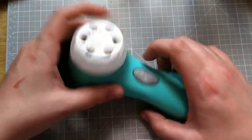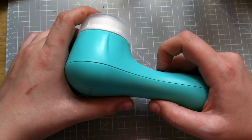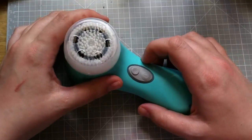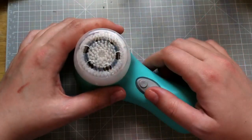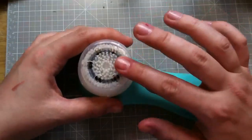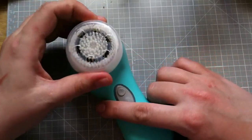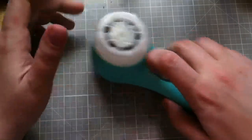Another cool thing is that I've noticed I'm not having to use as much product. I don't need as much moisturizer — I can use less and it's enough for my whole face — and I don't have to use as much foundation either, which saves you a little bit. I also don't use nearly as much face soap. You can use any face wash you want with this, as long as it's not a scrub. So far I really like it and I think it's helping my skin look much healthier than it had been in the past couple of years.